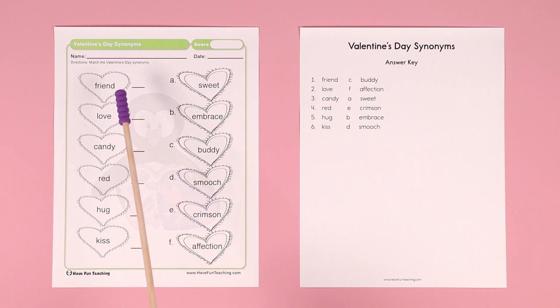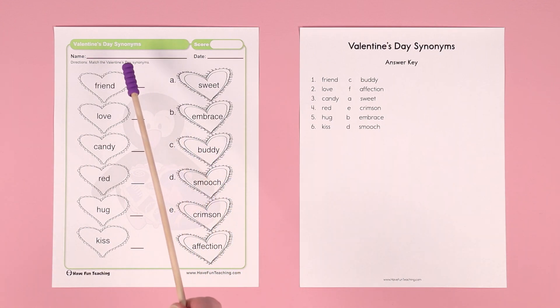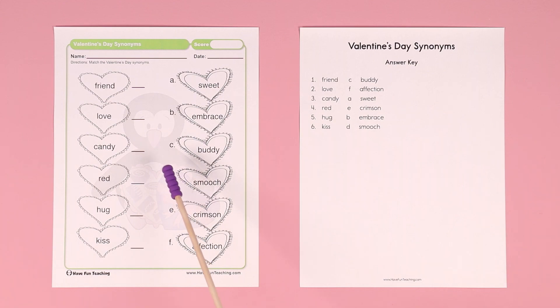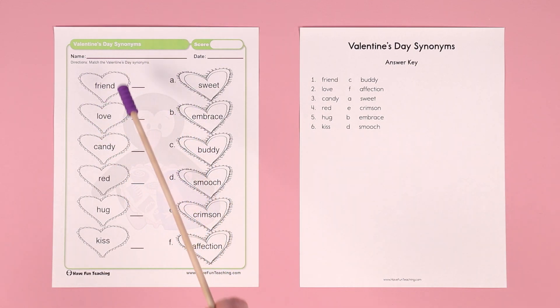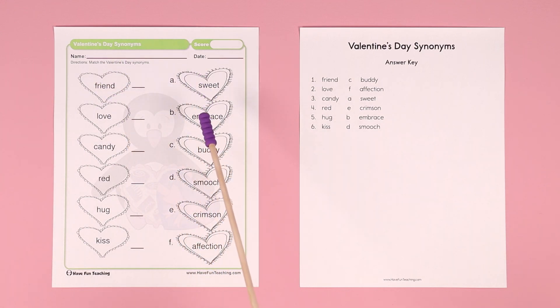So in this case, a synonym of friend would be buddy, so you'd put the letter C here. You can also have them draw a line — sometimes they like to connect the left side to the right side with a line. Fill in the words on the left with the synonyms on the right.